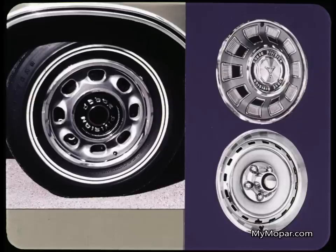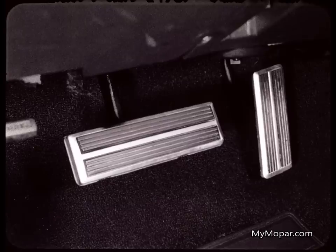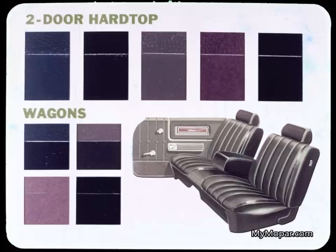In addition to the standard wheel cover on Monaco, there's a deep-dish wheel cover and a styled road wheel with trim ring, optional at extra cost. Floating caliper front disc brakes are available with the power brake option. Bright trim on the brake and accelerator pedal is standard. The cloth and vinyl bench seat with folding center armrest is standard in Monaco sedan and four-door hardtop models, in colors: blue, green, tan, gold, and black. All vinyl with center armrest is standard in the Monaco two-door hardtop, in blue, green, gold, burnt orange, and black. Also standard in Monaco wagons, in blue, green, tan, and black.